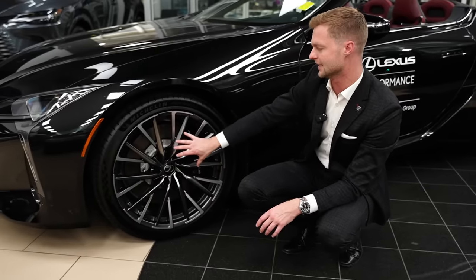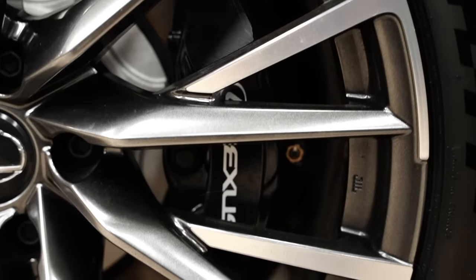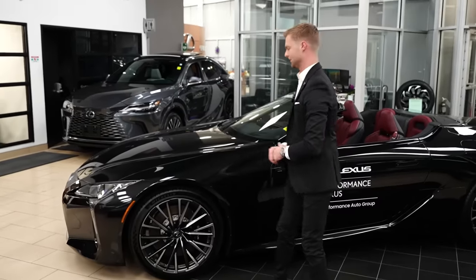We still have a big brake kit — not cross drilled and slotted, but a huge caliper. I think it's a six-piston caliper with a huge disc underneath. That concludes my little wheel spiel.